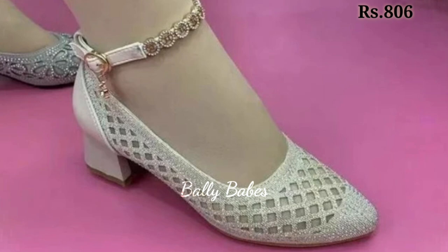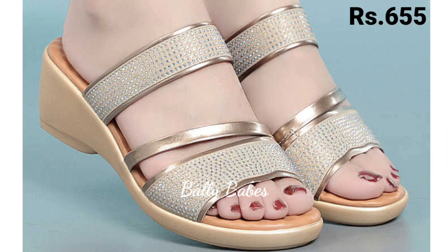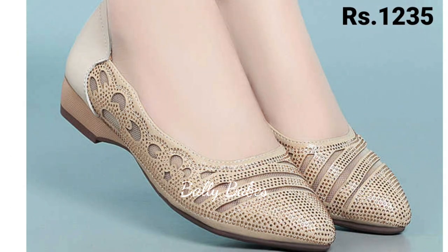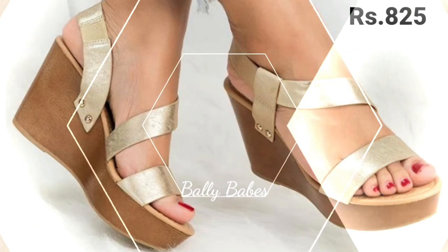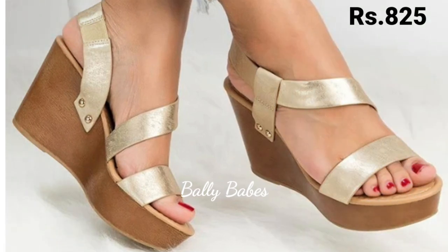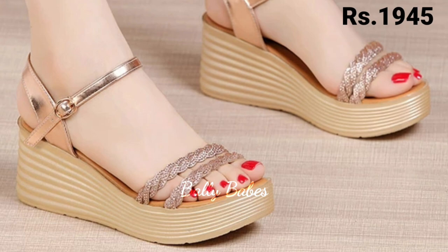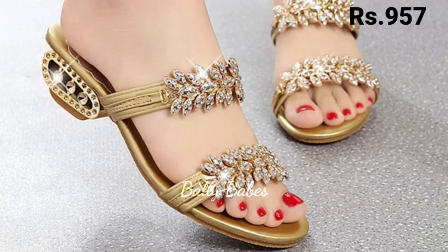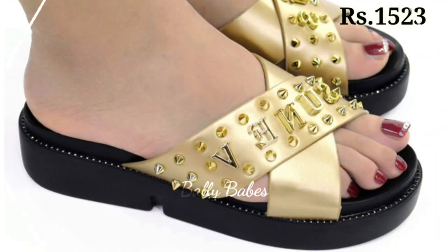Next we have the pumps. Pumps are a versatile option for women's footwear — they can be worn with everything from work attire to cocktail dresses. Classic black or nude pumps are a great choice for formal events or work. Brightly colored pumps can add a pop of color to your outfit, and if you are looking for something edgier, try a pair of pumps with studs and spikes.